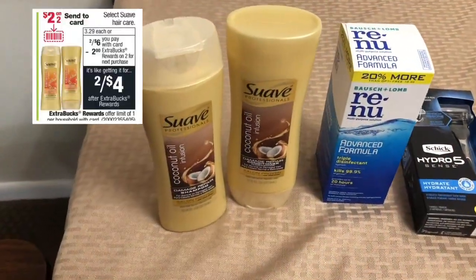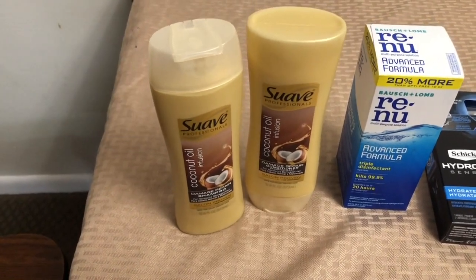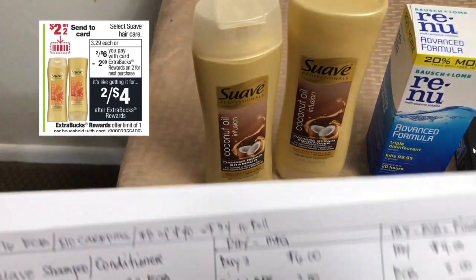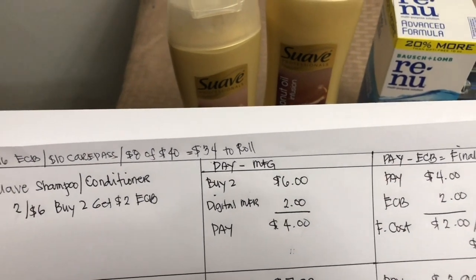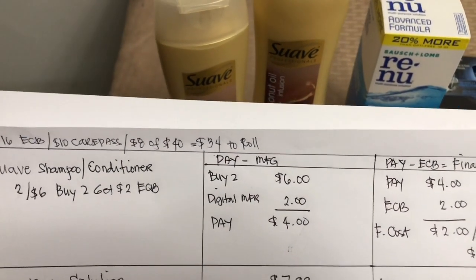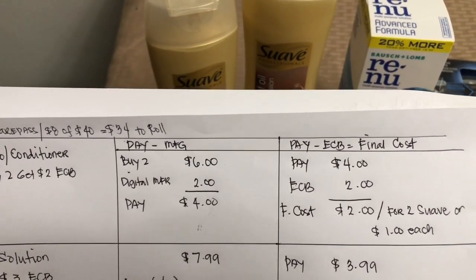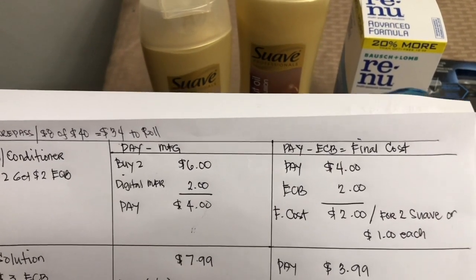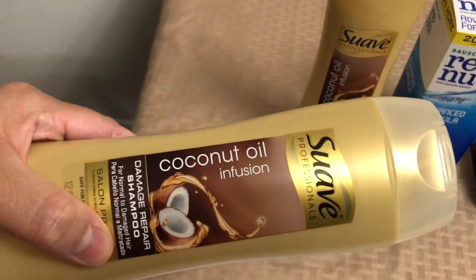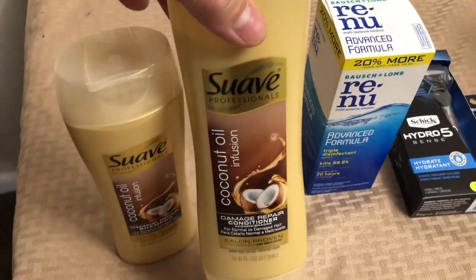This is my haul. First, I got the Suave shampoo and conditioner — it's two for $6 and when you buy two you get a $2 Extra Bucks reward. I used a $2 digital coupon that I kept in my CVS app, so I paid $4 and got a $2 Extra Bucks reward. My final cost is $2 for two, or $1 each. I grabbed the coconut oil infusion for both the shampoo and conditioner.